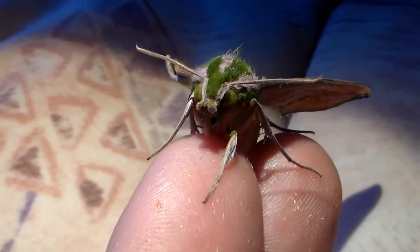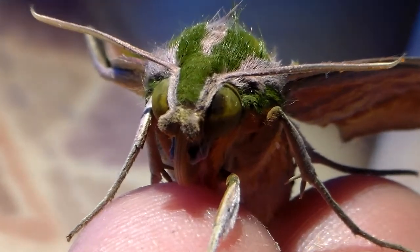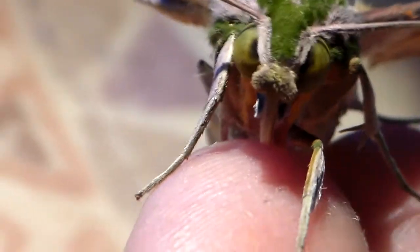It's not commonly seen in captivity, especially not in Europe. Look at that beautiful face. And the larvae are just as nice as the adults, so I really hope I can get some to pair and lay eggs.